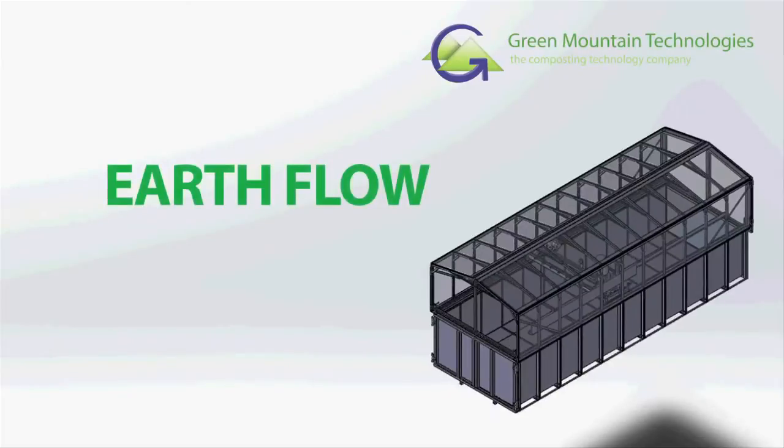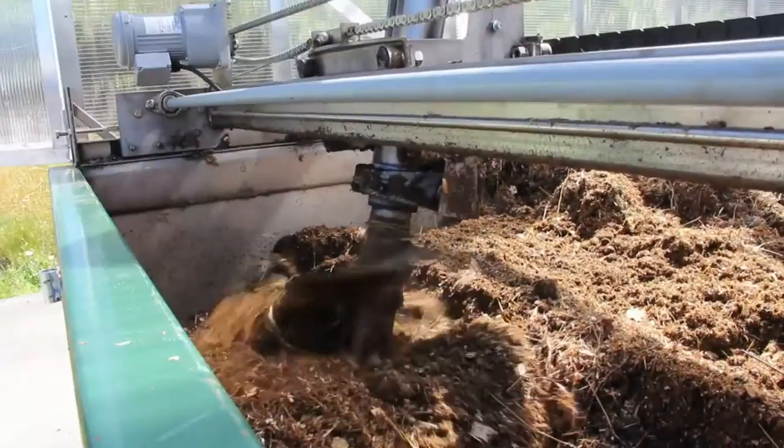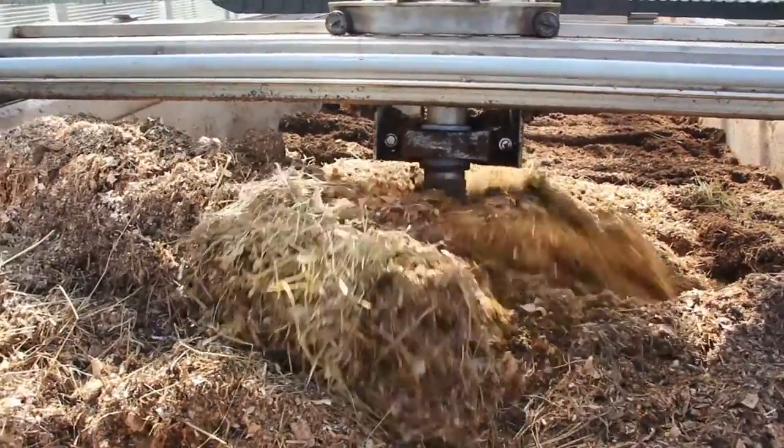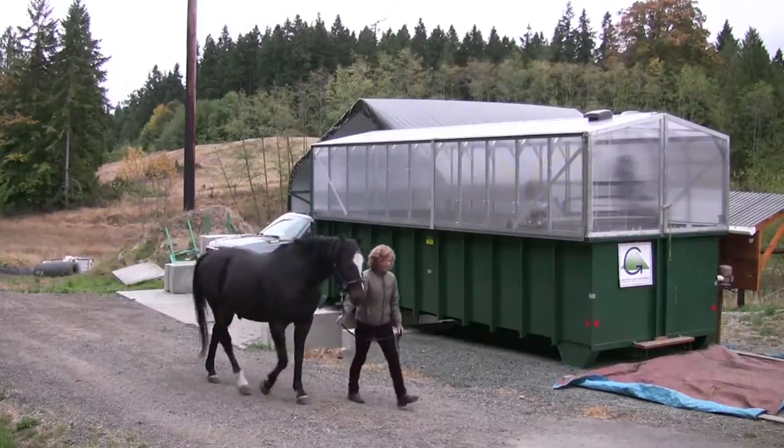Green Mountain Technology's Earthflow Composting System allows you to eliminate disposal costs, cut bedding costs, create saleable compost, and comply with environmental regulations.